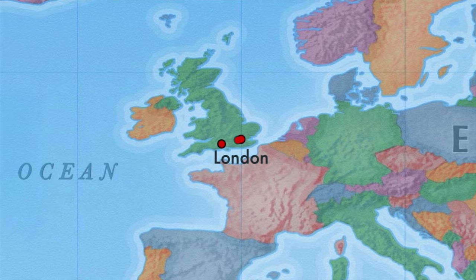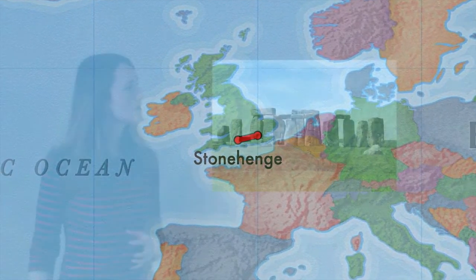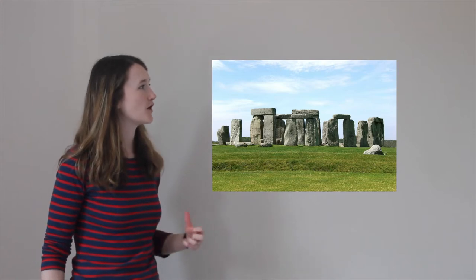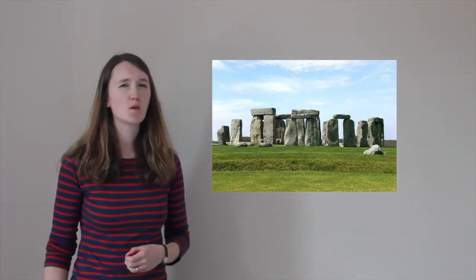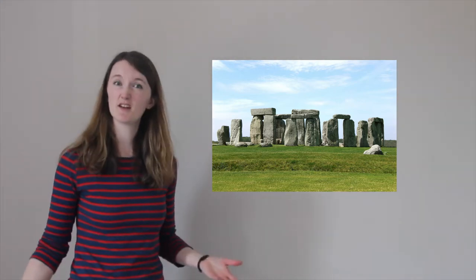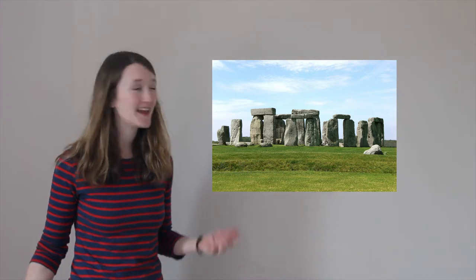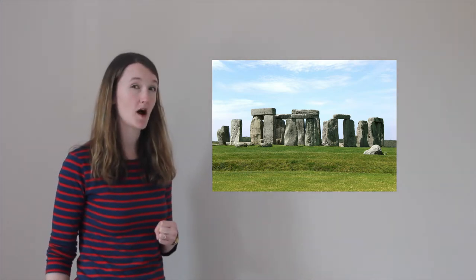Okay, let's head west to a place called Stonehenge. Stonehenge is a series of big stones — some of them four metres tall — that were arranged in a circle thousands of years ago in the middle of a field in Wiltshire. Even today, no one's quite sure exactly why they were put there.